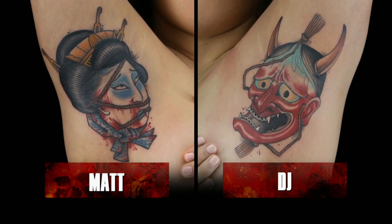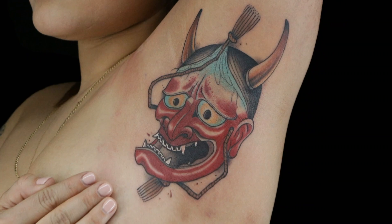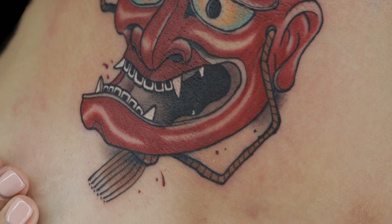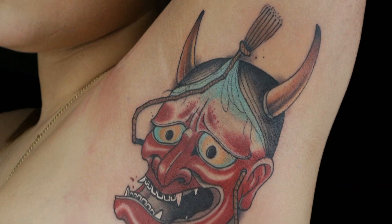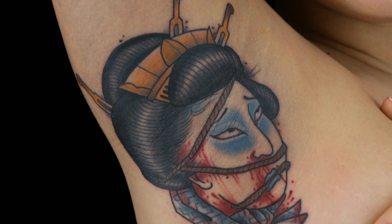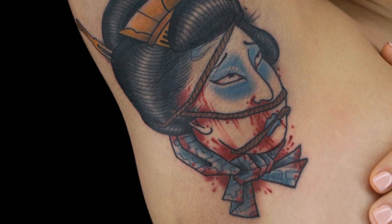Matt and DJ, you're up next. DJ, you started off with the Hanya mask. I like this tattoo — I think it looks super sharp, but the crooked face does bug me. The nose is curving one way and the teeth kind of not lining up — it's like a new school rendition of a Japanese tattoo. If you're going to twist it, twist it everywhere. Matt, the mouth is a little more legible and I like what you did with the hair picks. Overall, you've captured the look we want to see a little more in your rendition of DJ's drawing. We're going with Matt.